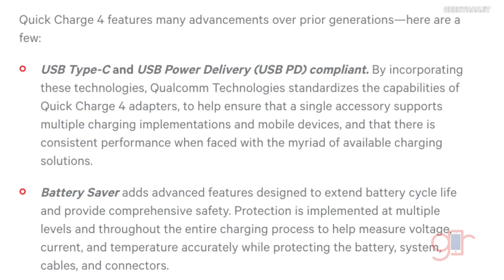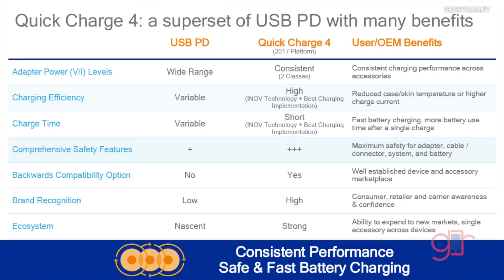Another good thing is that Qualcomm Quick Charge 4 is now compliant with USB Power Delivery, which is a nice improvement. The earlier versions — Quick Charging 1, 2, and 3 — were somewhat proprietary, so compliance with the standard is a welcome change.